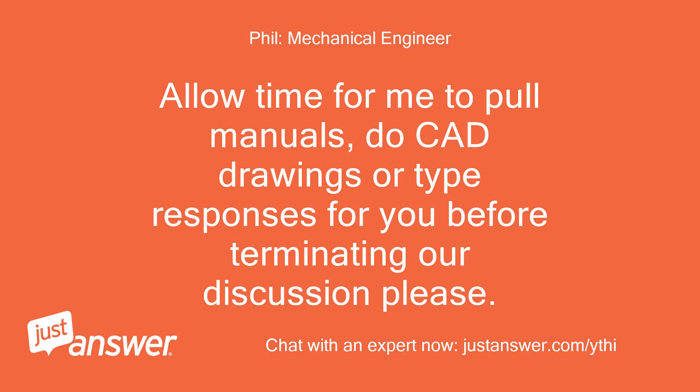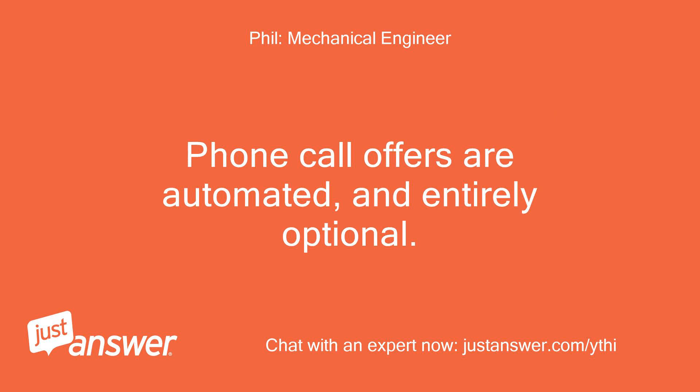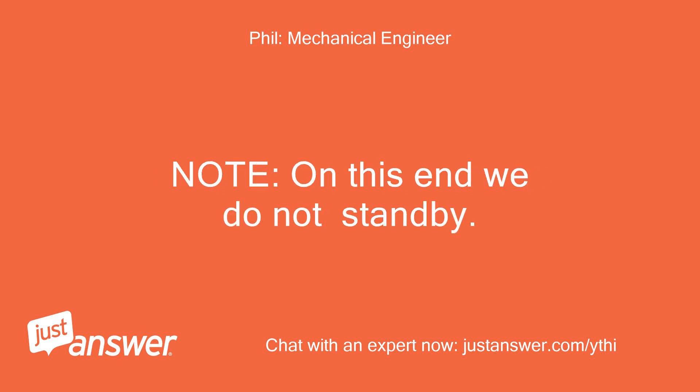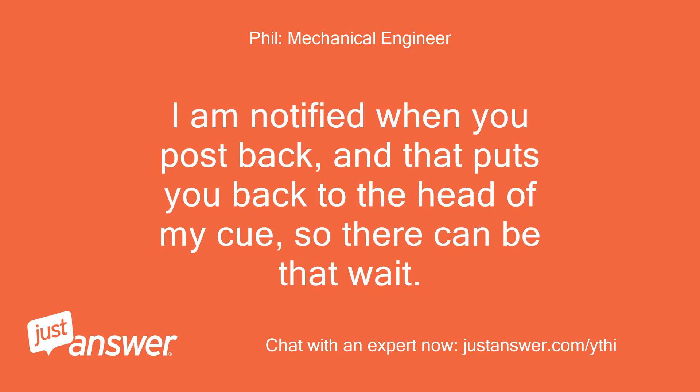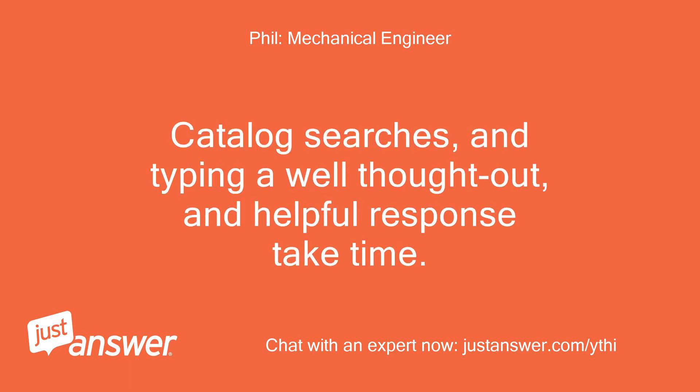Allow time for me to pull manuals, do CAD drawings, or type responses for you before terminating our discussion please. I will always stay with you to the very end, and in over 98% of questions I deliver a suitable solution. Phone call offers are automated and entirely optional — that will speed things up however. Note: on this end we do not stand by. I am notified when you post back, and that puts you back to the head of my queue, so there can be that wait. I sleep at night however. Catalog searches and typing a well thought out and helpful response take time — there can be that delay as well.